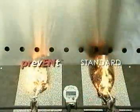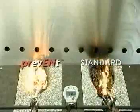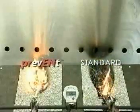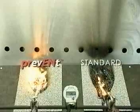The fire source on the standard cap sheet was turned off after one minute because the amount of flames made it dangerous to continue. The dripping from the standard cap sheet remains on fire.